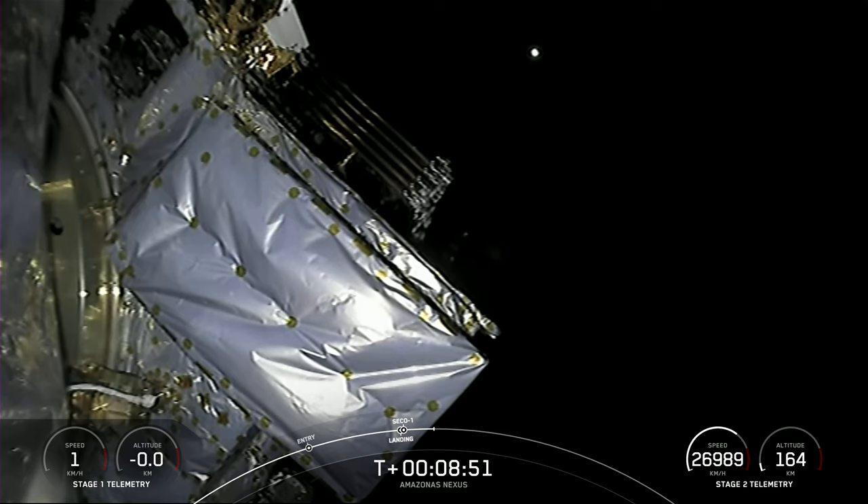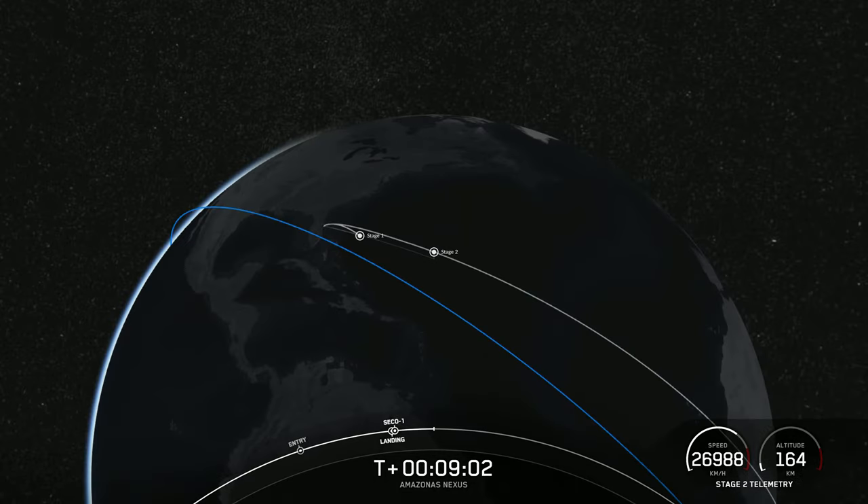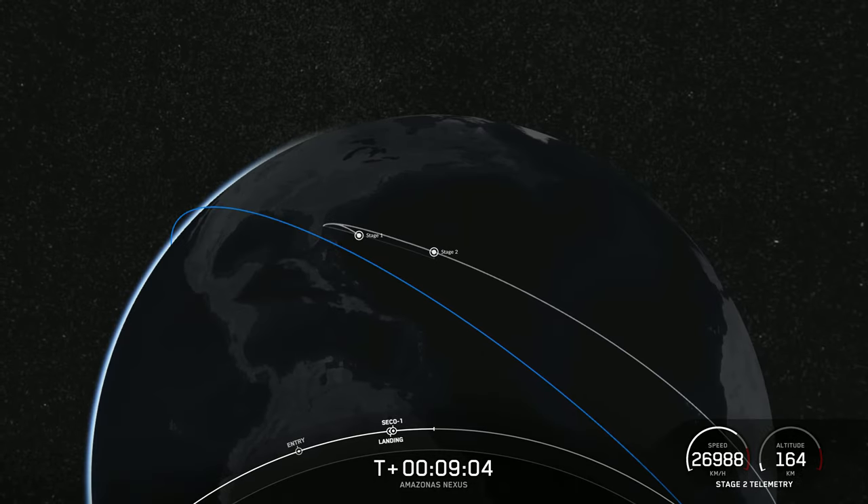The mission isn't over yet. The second stage is now embarking on its first coast phase. After the coast phase, we will light the MVAC engine for a second time at around T plus 26 minutes. We'll see you back here before then.